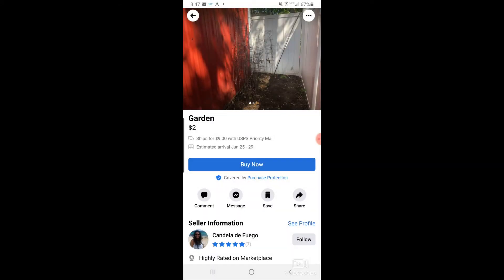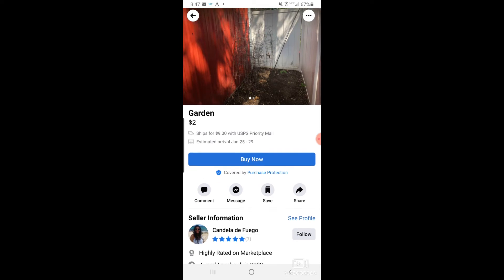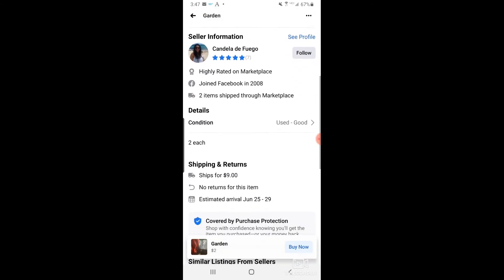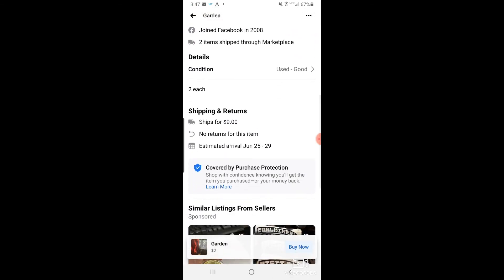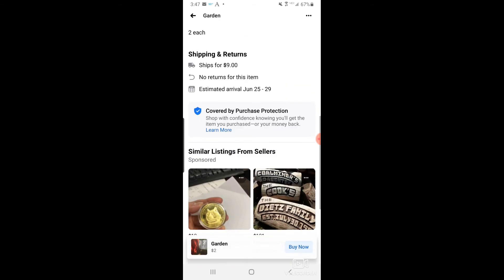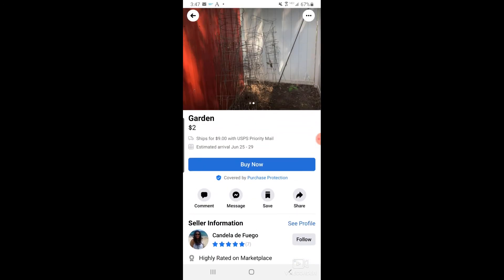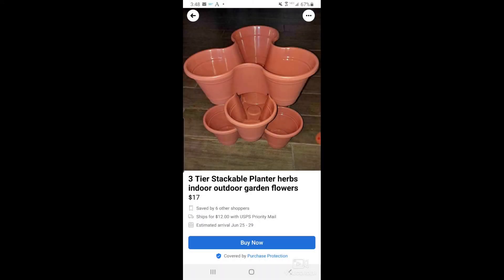If anyone has good ideas, feel free to drop a comment below. Still in Facebook Marketplace — we have someone selling some garden trellises, typically used to hold a tree or plant up as it's growing. Two dollars a pop, not a bad deal — they seem to be pretty tall. They ship for $9. You may want to check with your local big box stores before you pay to have something like that shipped in.